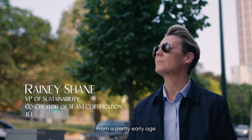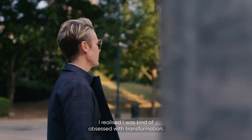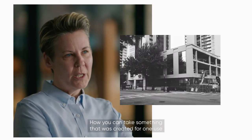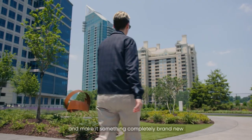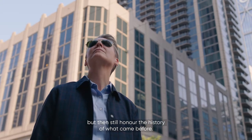From a pretty early age, I realized I was kind of obsessed with transformation — how you can take something that was created for one use and make it something completely brand new, but still honor the history of what came before.